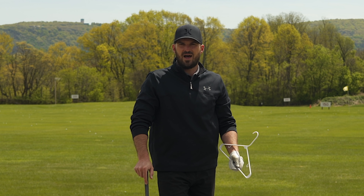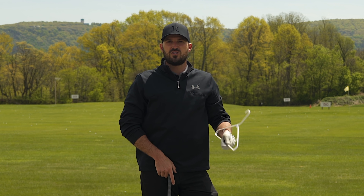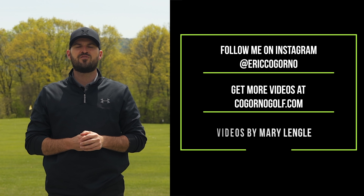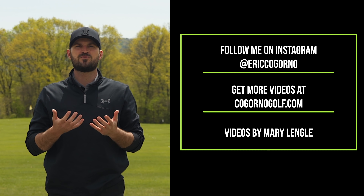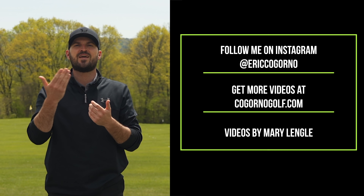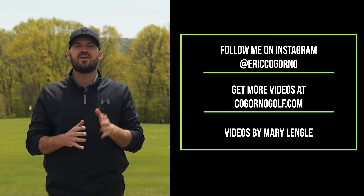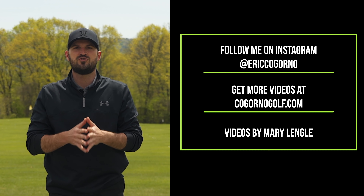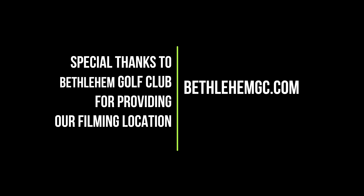Hope that helps. If you have any questions, leave a comment down below. Thanks for watching — if you liked the video, please click the like button and the notification bell, and subscribe if you haven't. If you would like more instruction from me tailored for you, check out CagornoGolf.com — the link is in the description below. Also catch us every Monday at 5 p.m. Eastern time live here on YouTube. We'd love to see you there. Thank you, guys.